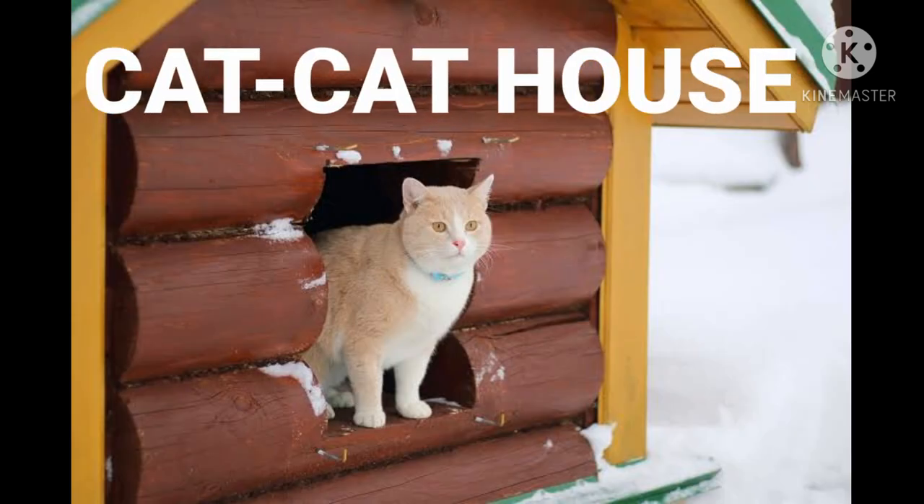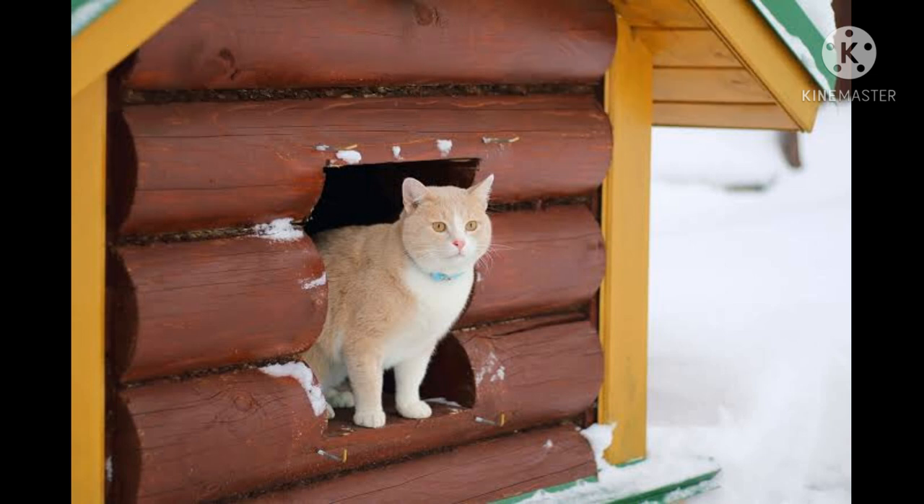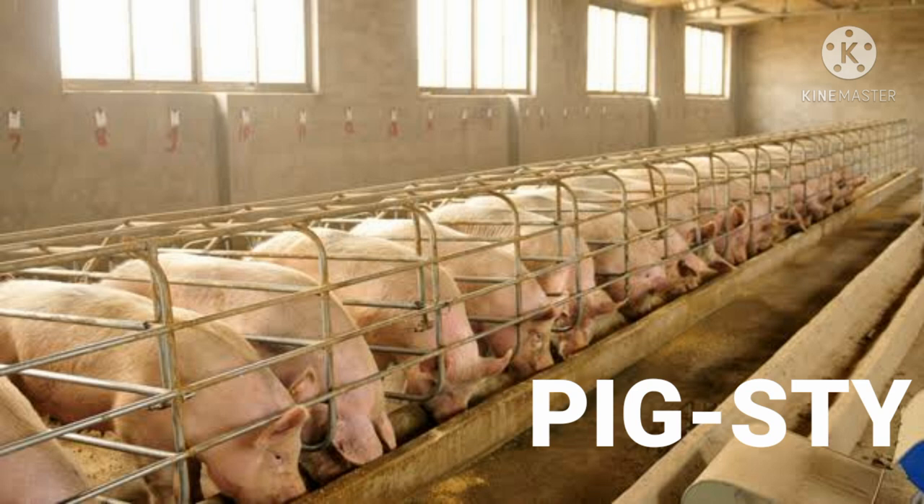Here comes cat. Cat lives in a cat house. Can you tell the name of this animal? Yes, it's a pig. Pig lives in a sty.